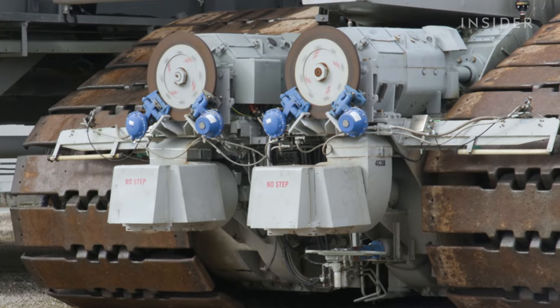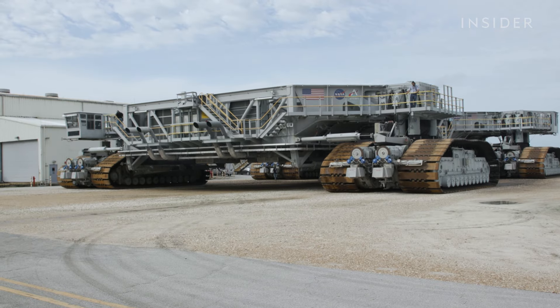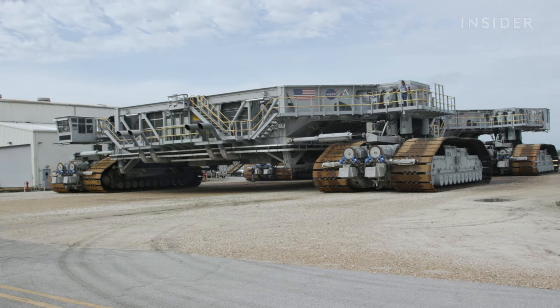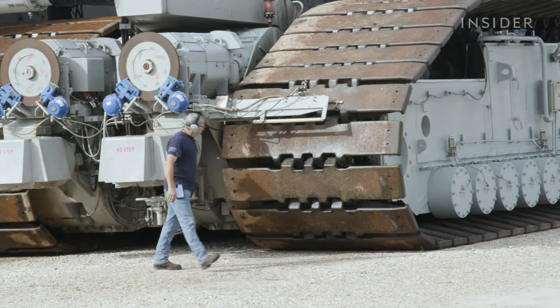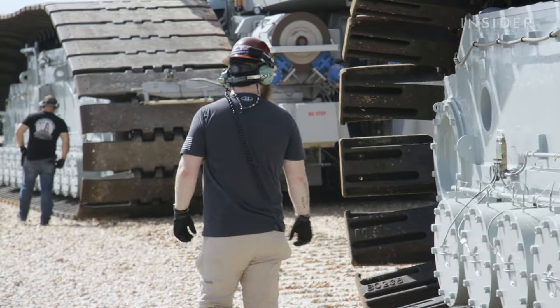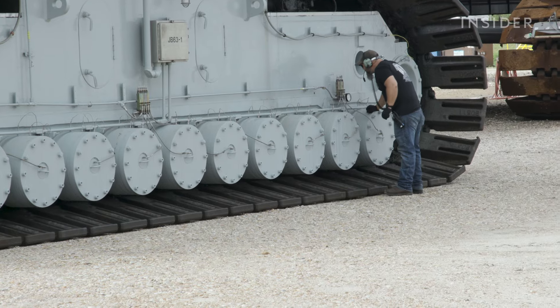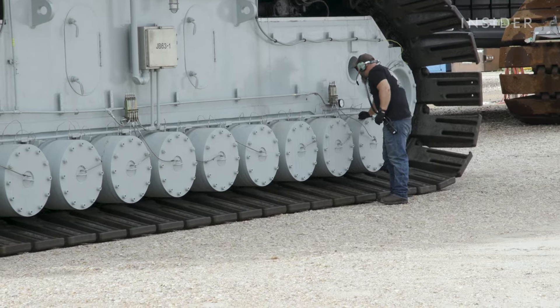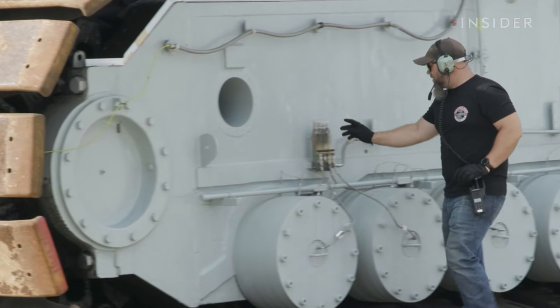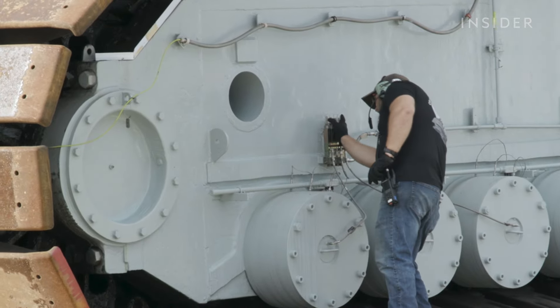With everything in working order, the journey to the VAB is underway. Engineers and technicians walking alongside the crawler, referred to as walkers, are responsible for flagging any potential issues to the rest of the crew. I'm checking the gear case pressures — it has to maintain a certain pressure in order to function properly, otherwise you'll get an overheat. You're doing an overall check of the whole crawler just to make sure that everything is hunky-dory so we can get to where we're going.